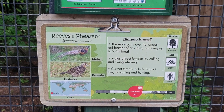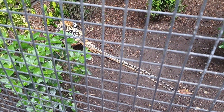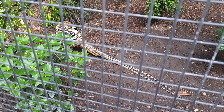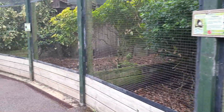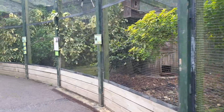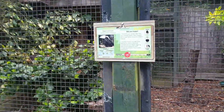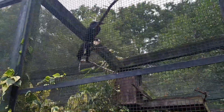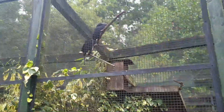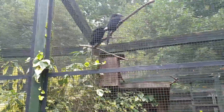Then we moved on and saw pheasants — they were so colorful, honestly, with such a big tail. As we moved forward there were lots of different birds. I did try to record as much as I can just to give you an idea of what sorts of birds you can watch and what you can expect when you go there.